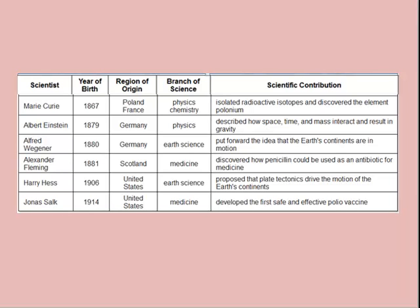Here are a few more. Hopefully that will give you a quick overview of scientific investigations and all of the scientists that contributed to science as we know it today.